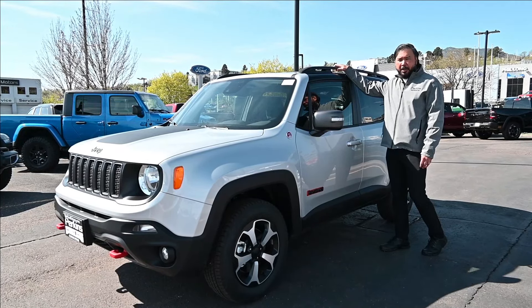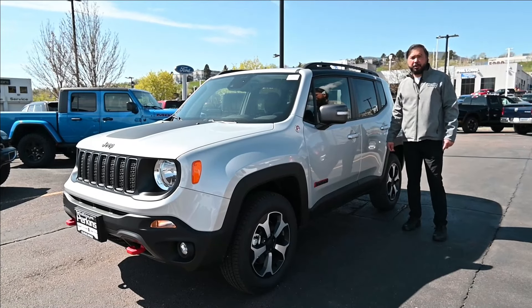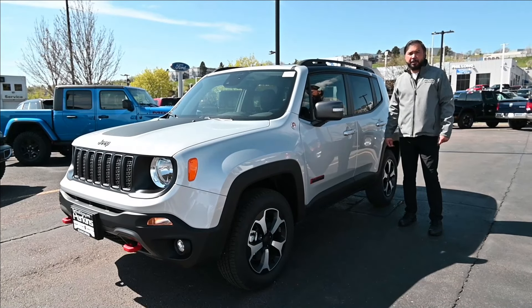If you are interested in purchasing one of these Renegades, come down to Perkins Motors. My name is Will, and I'll be happy to assist you.